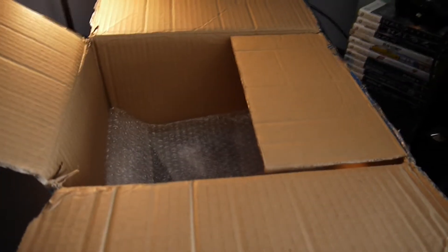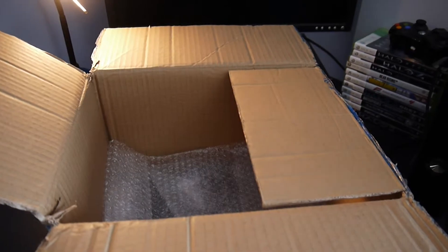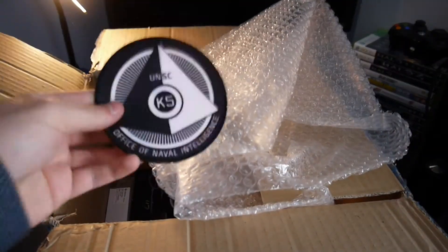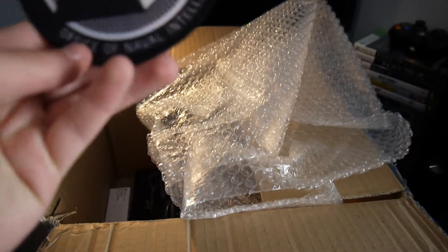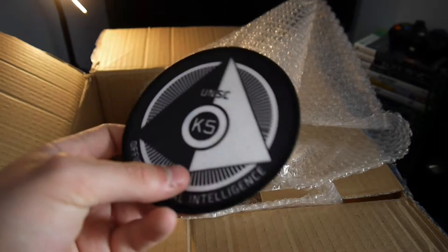Let's go back to the box. So there's the game. There is some more stuff — more bubble wrap. Got two ONI badges. Got one of these and there's another one. ONI Sword Base, Office of Naval Intelligence. UNSC K5 — don't know what that means, somebody tell me.